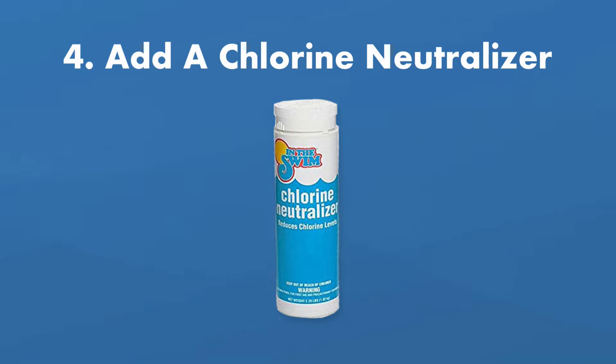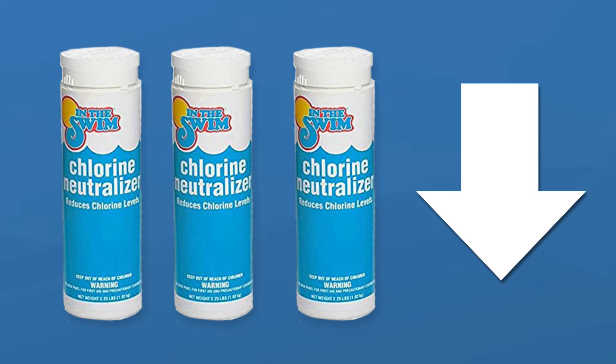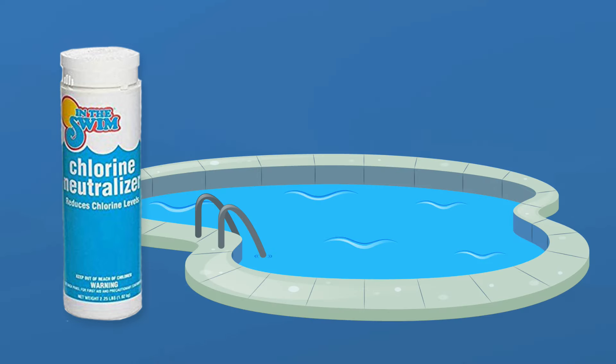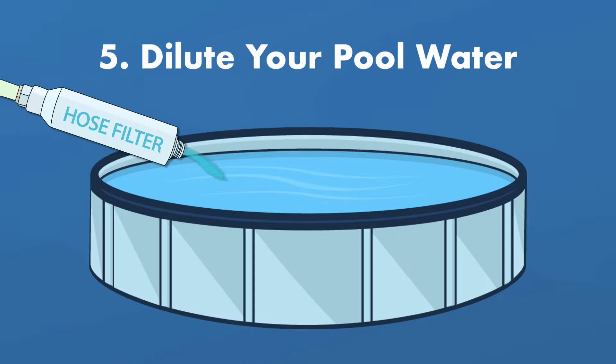Number four, add a chlorine neutralizer like sodium thiosulfate. This is one of the quickest and easiest ways to lower your chlorine levels, but it's easy to overdo it and it will significantly lower your pH. Start by adding smaller amounts to your pool and testing your chlorine levels as you go. Be sure to test your pH levels after you're done — you don't want your pool to become too acidic. You'll also want to test your cyanuric acid levels.